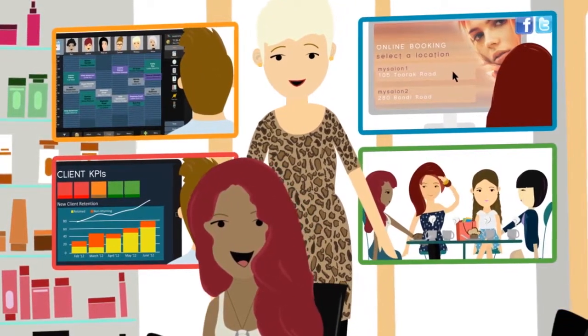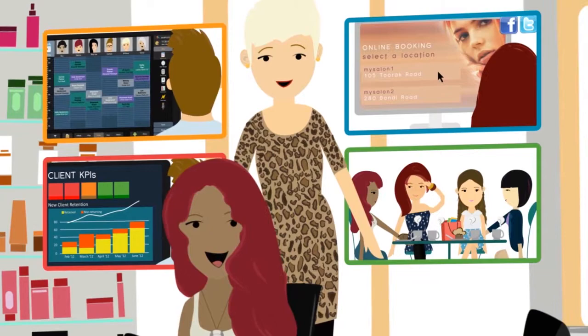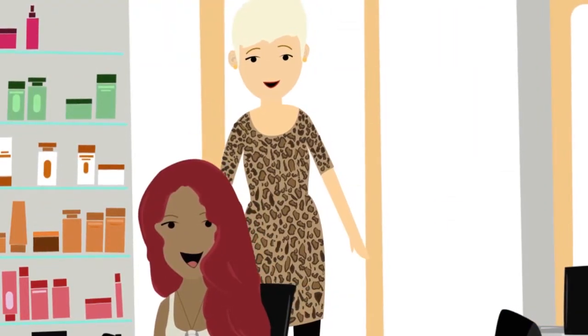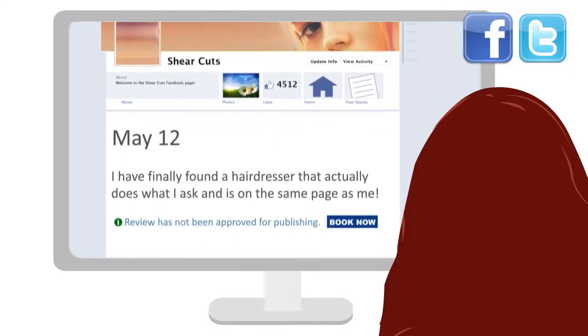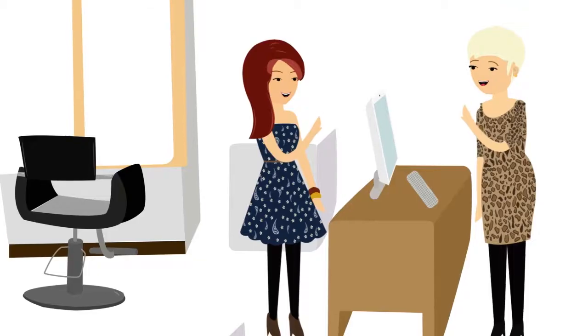Regardless of your salon needs, Shortcuts has a solution that suits you. Shortcuts will help you attract more clients using web-based marketing opportunities, online booking and your latest client reviews.